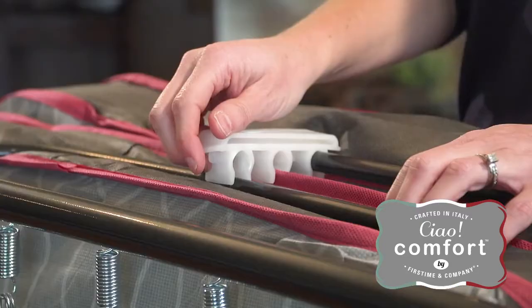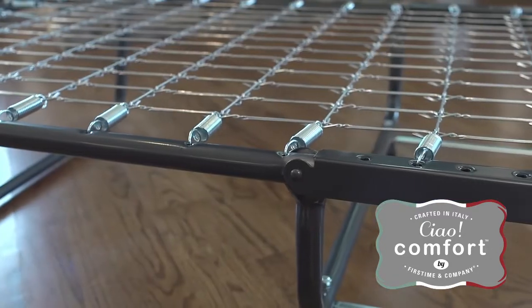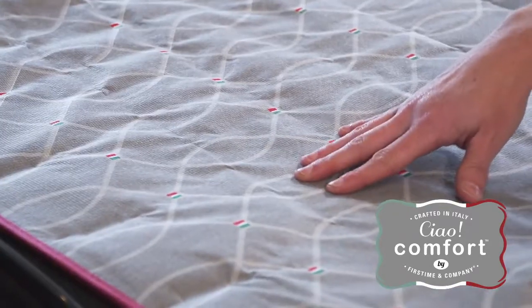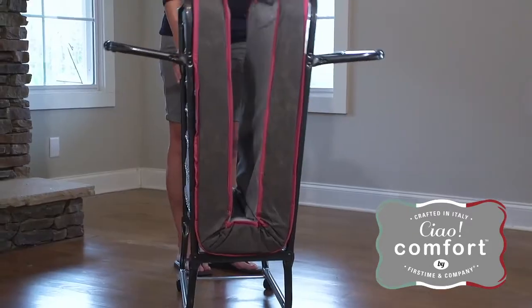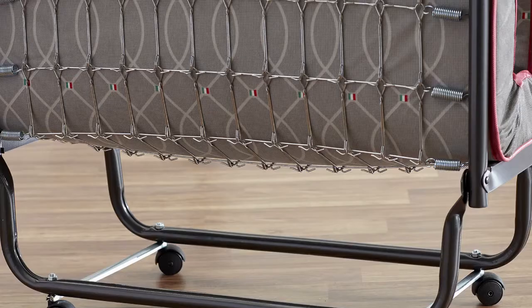To use, just roll the bed where you need it, unlatch the lock, and unfold the bed. The sturdy steel frame, flexible mesh support, luxurious foam mattress, and generous size give your guests the support they need and the comfort they crave.